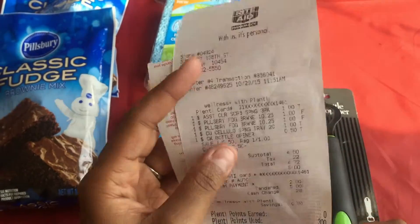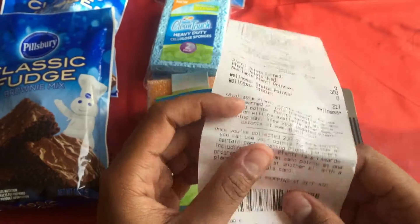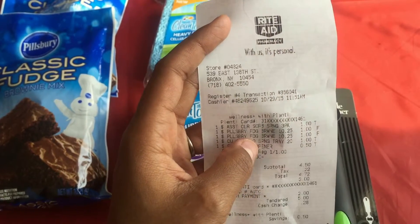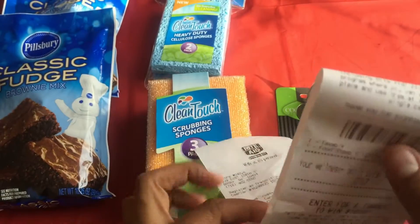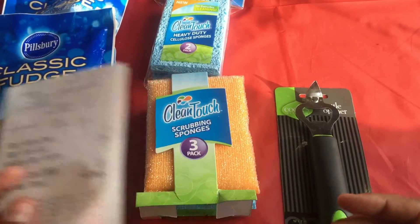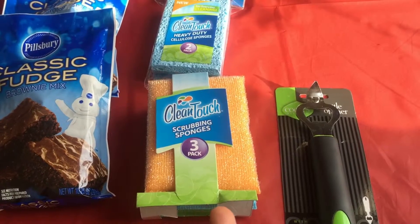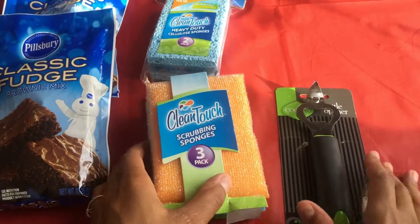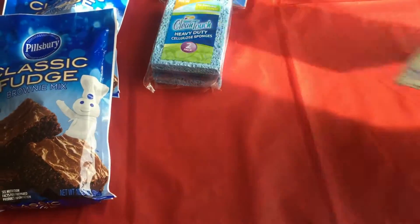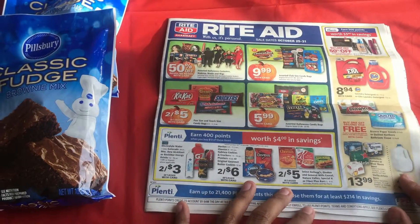That's pretty much how my Rite Aid trip went. Like I said, it was just to go scout and see what stuff I was going to get before the end of the week. For beginners, if you don't have a CVS around you, you should definitely sign up for Rite Aid and get a Plenty card. You can always pick up the Circular and check out some of the great deals that they have there.